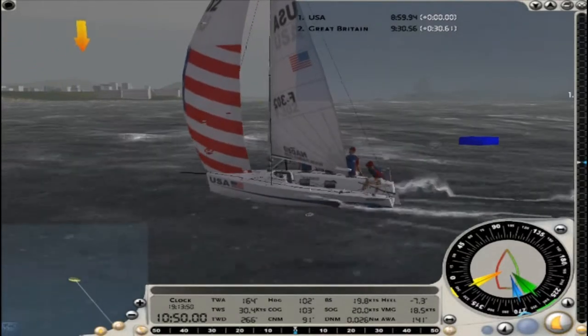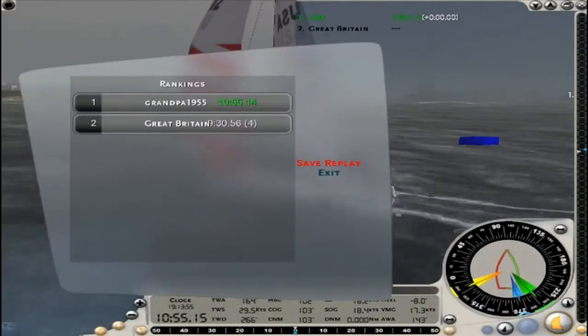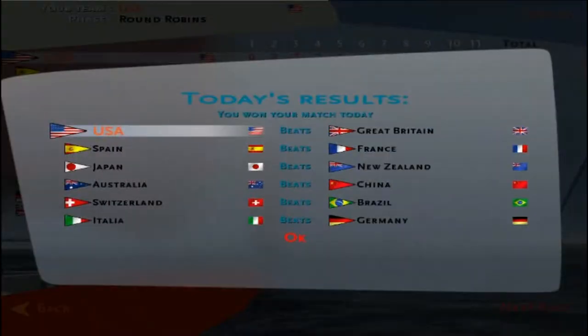Here we are about to cross the finish line — another victory for the United States, our fifth win in a row. We did that race in 10 minutes and 55 seconds. After round six: the United States beats Great Britain, Spain beats France — Spain's a good boat, we've got to watch them — Japan beats New Zealand, Australia beats China, Switzerland beats Brazil, and Italia beats Deutschland.